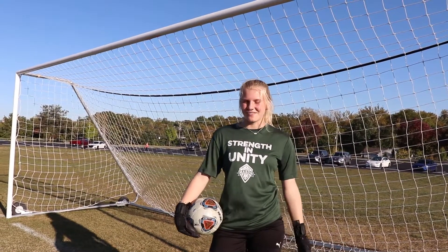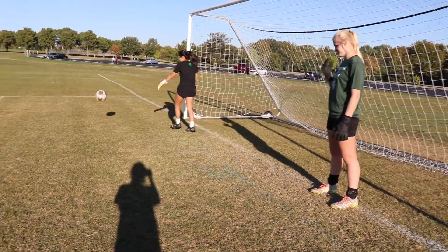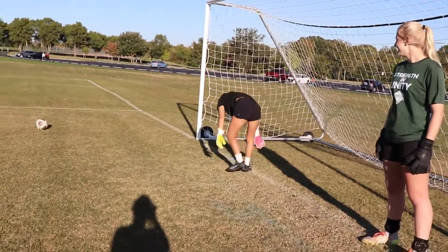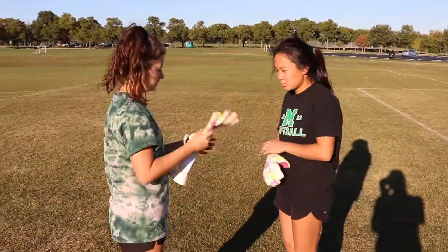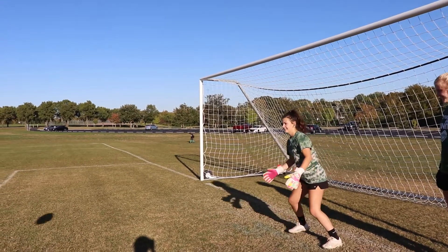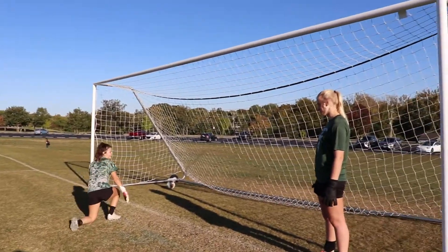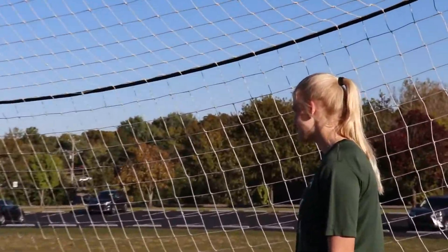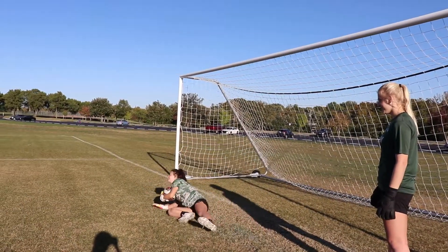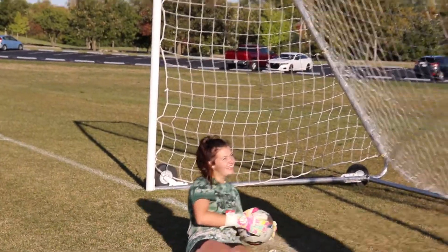The next skill we're gonna learn how to do is diving. Maybe less stomach, more side. Yes sir! Okay, that's what you call a turtle, and you don't want to do that.